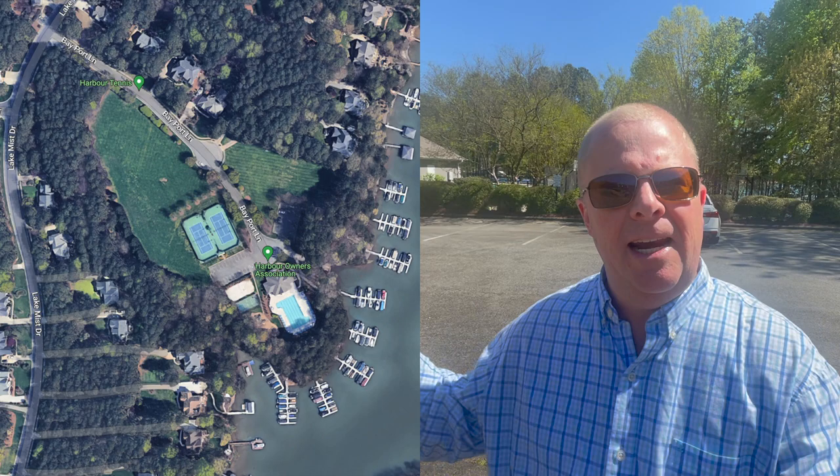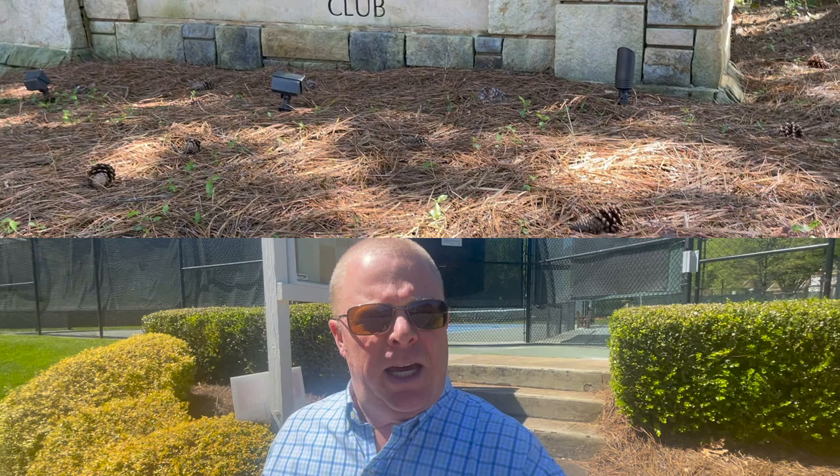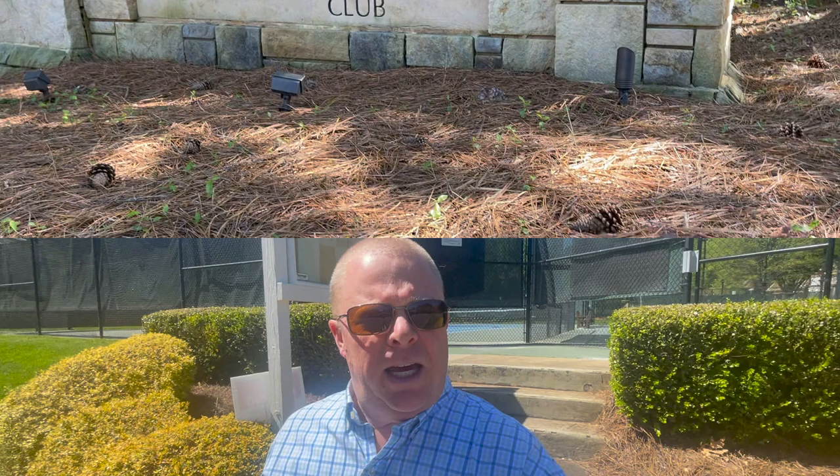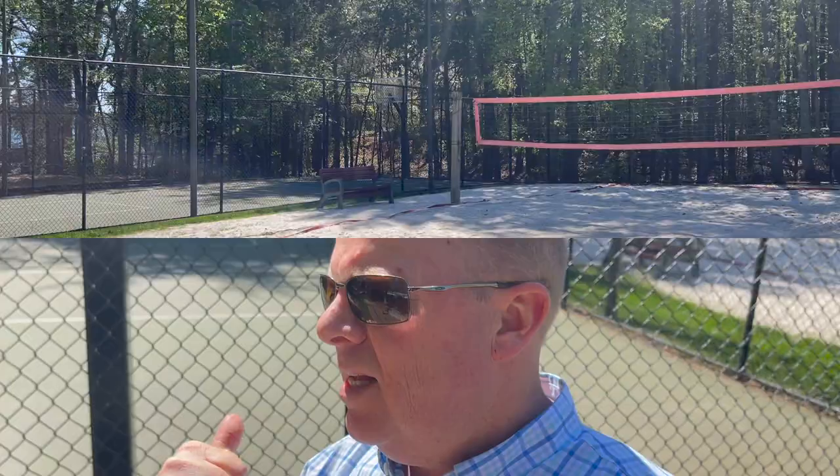We are here at our first stop in the neighborhood - the all-important amenity center. Behind me we have tennis courts that have been upfitted to accommodate pickleball as well. We've got pickleball courts and tennis courts right up here. Just down below we've got a beach volleyball court, a basketball court, and then the swimming pool that will open around Memorial Day weekend - these neighborhoods typically have a swim-at-your-own-risk period after Labor Day as well. Behind me is the beach volleyball and basketball court right here.